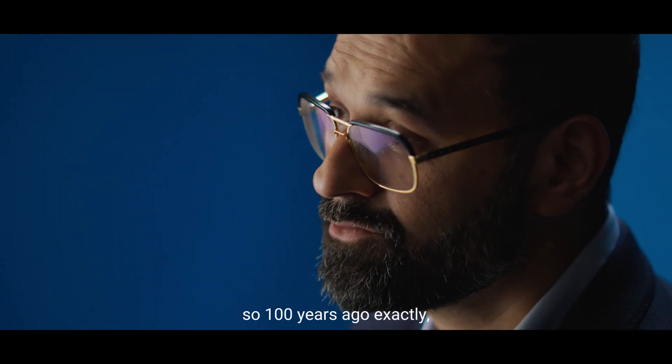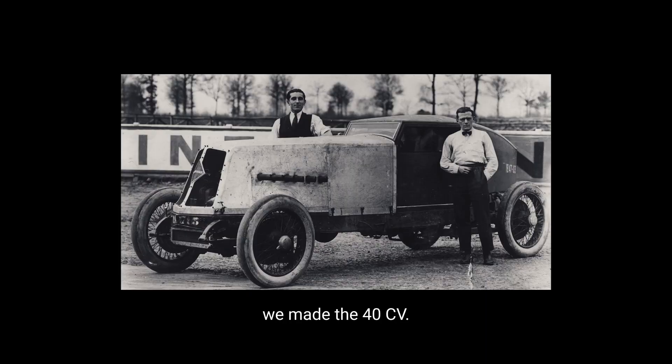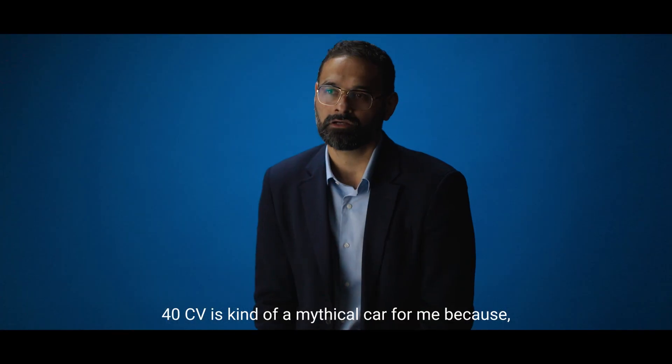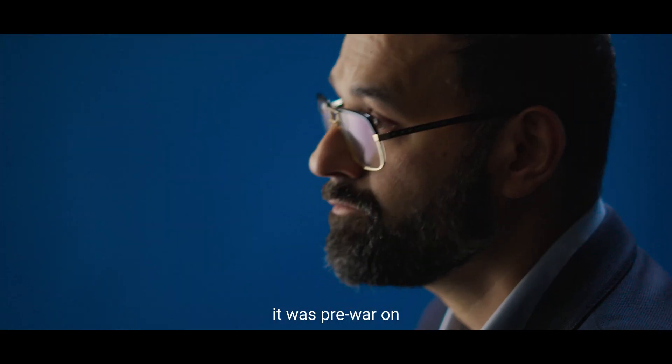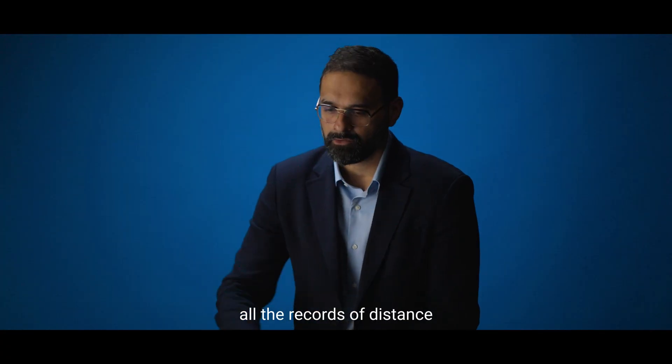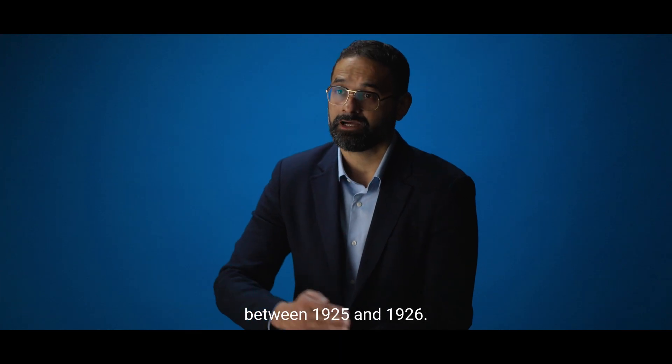In 1925 — so 100 years ago exactly — we made the 40CV. The 40CV is kind of a mythical car for me because it was pre-war, it was quite early, 1925, and then it did all the records of distance between 1925 and 1926.